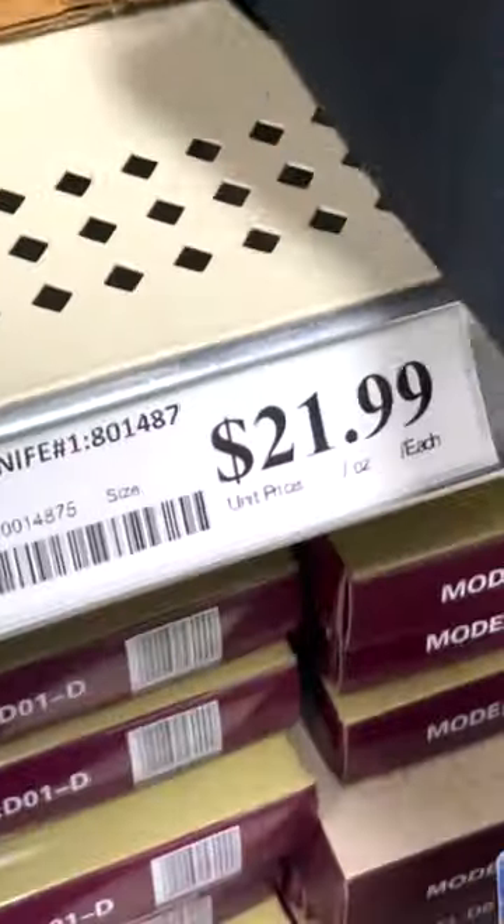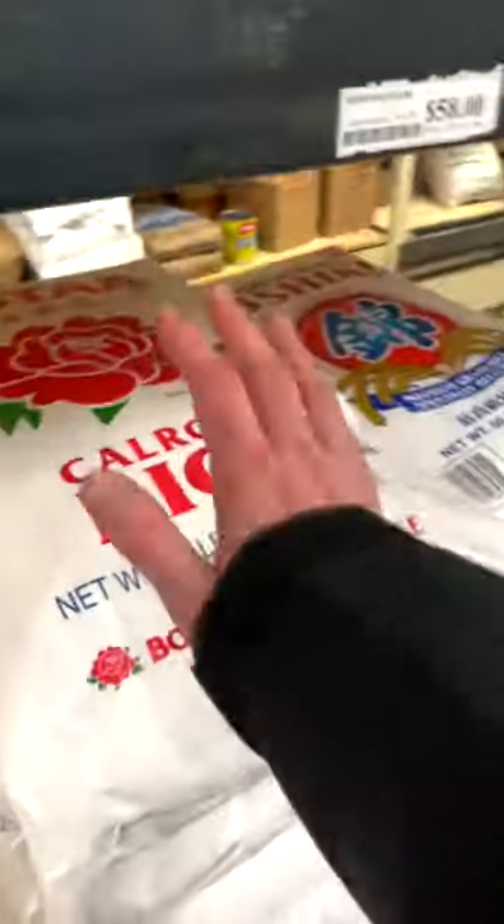I love spots like this because you don't have to drop a lot of guala to get some cool stuff. If you're in the market for a cleaver, check out a spot like this. If you're looking for a new wok, it's places like this that are the best to go to.